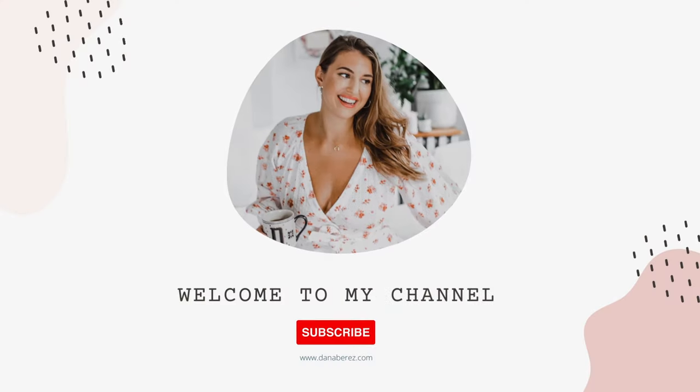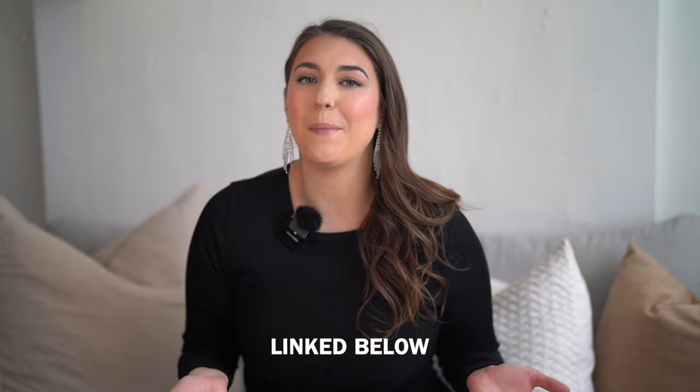Hey everyone, welcome back to the channel. Today's video, I'm going to go over some Amazon wedding guest dresses, including some accessories, shoes and bags that you can wear along with it. As always, everything's going to be linked down below in that description box. You can scan the code and all the items will be right on your phone.